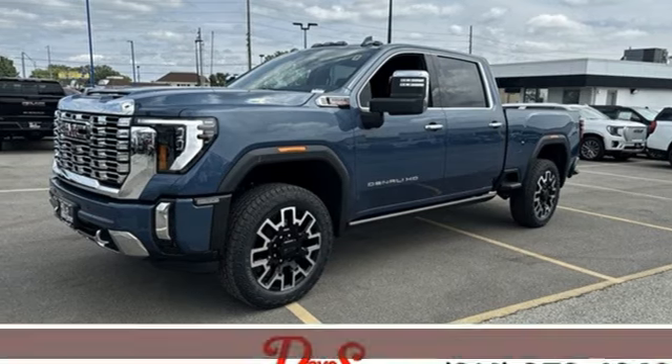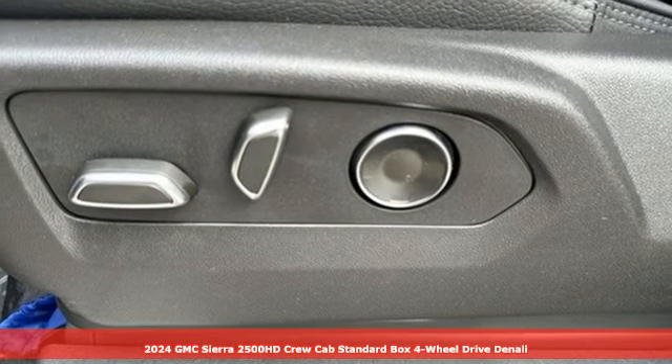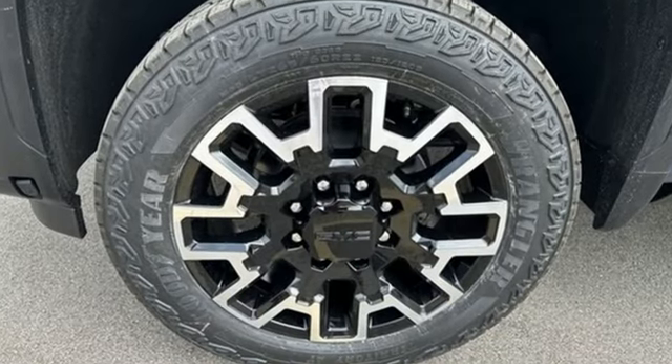It's a new 2024 GMC Sierra 2500 HD. This Sierra was built for those that need a truck — a get-dusty, haul-anything heavy-duty pickup. Plus, it offers an exciting list of features.